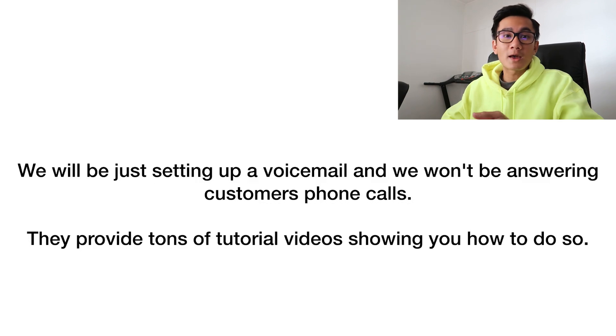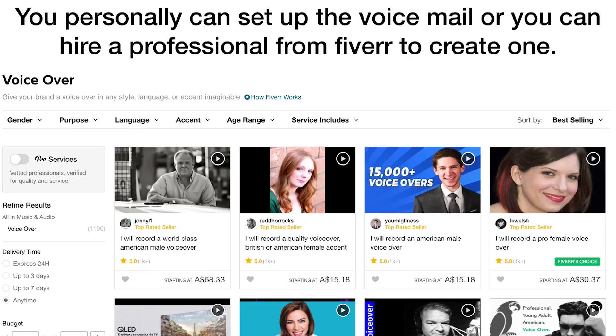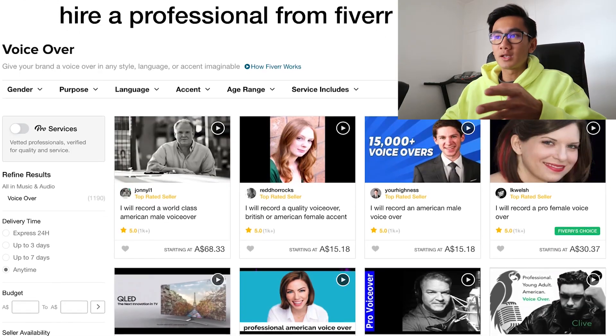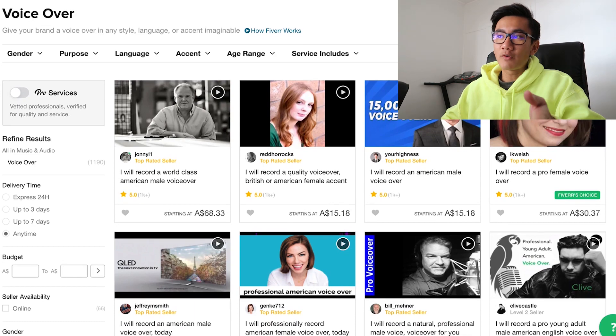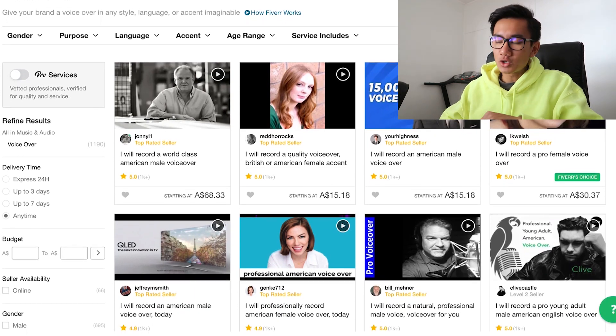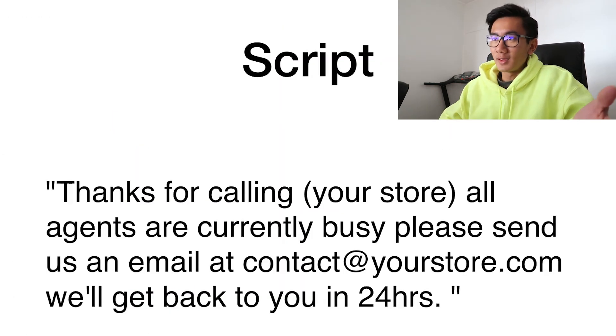The good thing about tollfreeforwarding.com is they provide tutorials showing you how to set up that voicemail. You could personally set up the voicemail, or you could hire a professional from Fiverr to create one. I'm going to give you a script and you can go on Fiverr and get voiceovers done for as low as $15 — professionally, by voice actors with over a thousand Fiverr reviews.